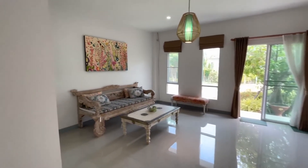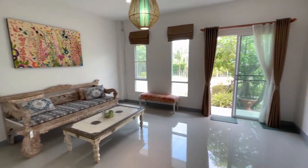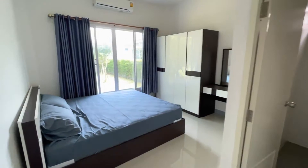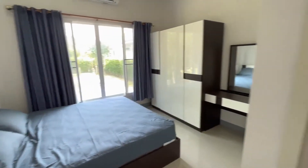Living room. Access to the garden, and this is the master bedroom with en-suite bathroom.